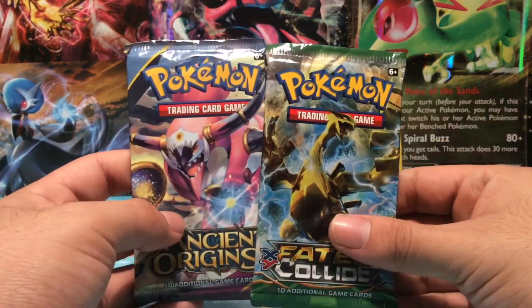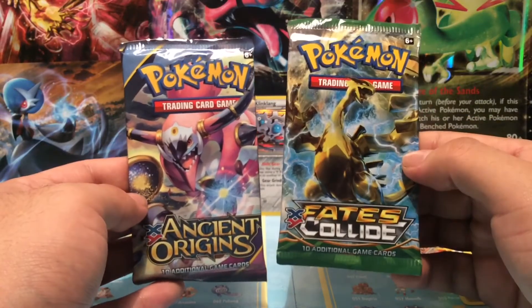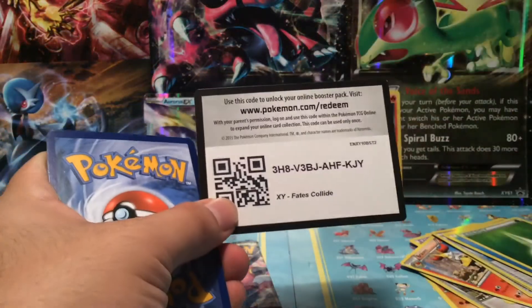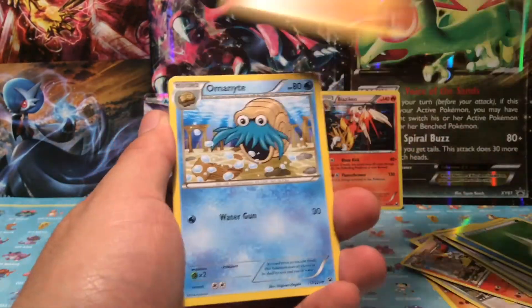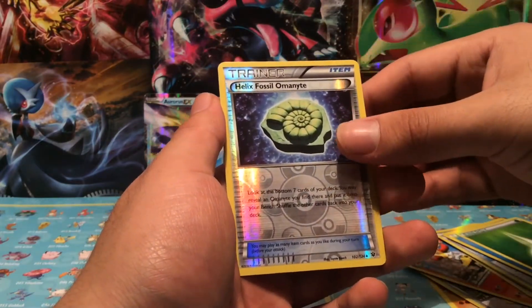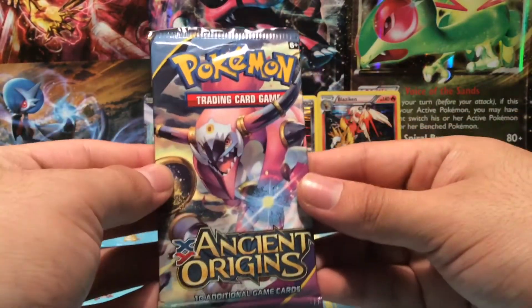I know you guys want to see these packs. Who should we go first — Ancient Origins or Fates Collide? Let's go with Fates Collide and finish off with Ancient Origins. Can we get that full-art Alakazam? Alright — Pokémon Fan Club, Kabuto, Omanyte, Deerling, Snubbull, Minccino, Bronzor, Larvitar. Our reverse is a Helix Fossil Omanyte and our rare is a Bronzong regular. Nothing from that pack.